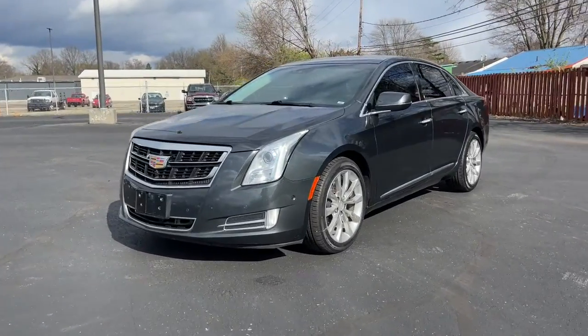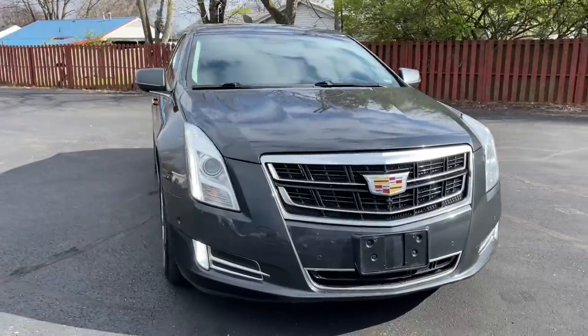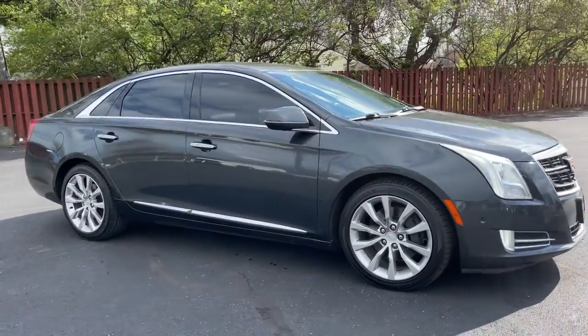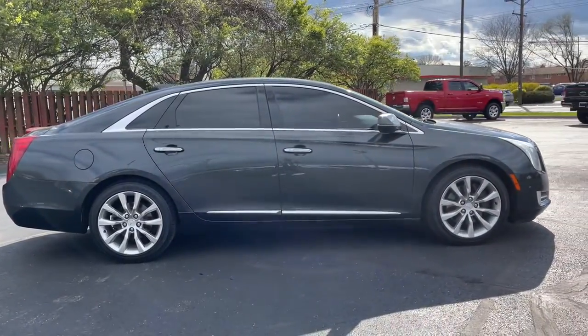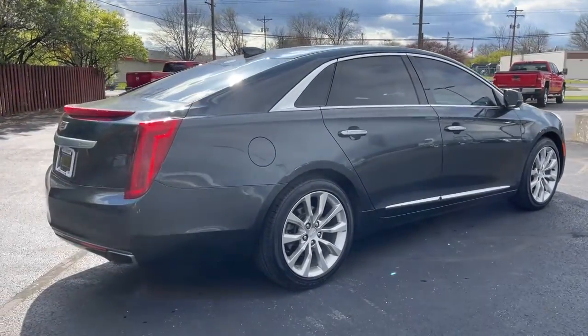You just found the 2016 Cadillac XTS. With less than 90,000 miles on the odometer, this vehicle stands out from the rest. The Cadillac XTS — the premium luxury sedan that combines artful refinement with smooth, quiet comfort and state-of-the-art technology.